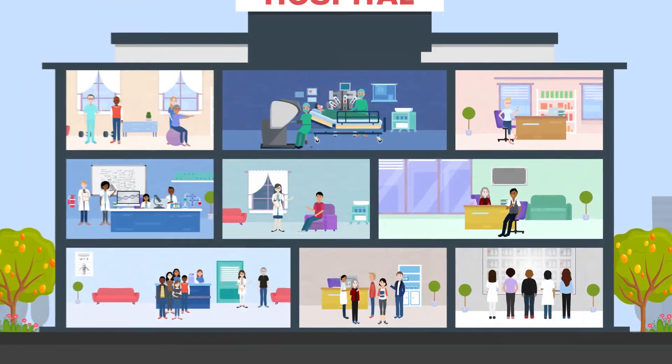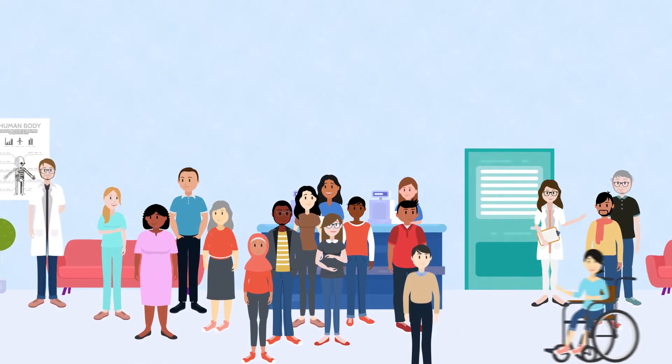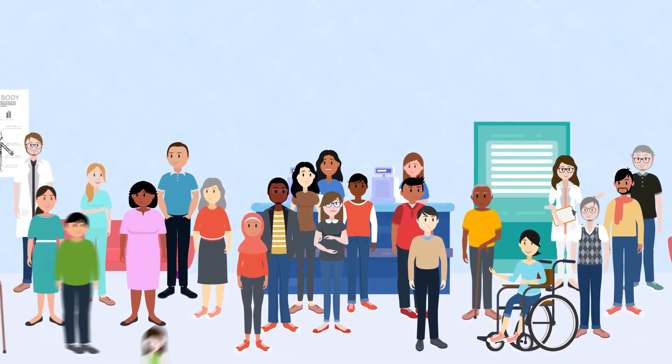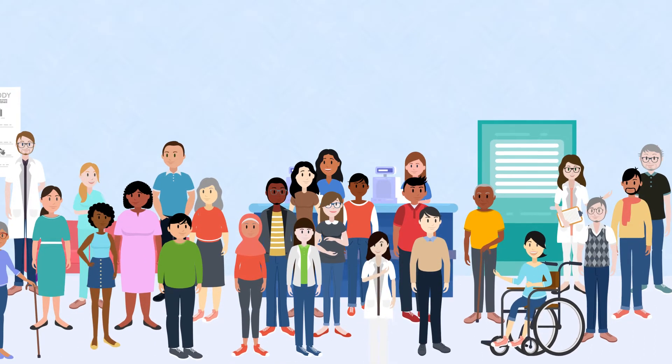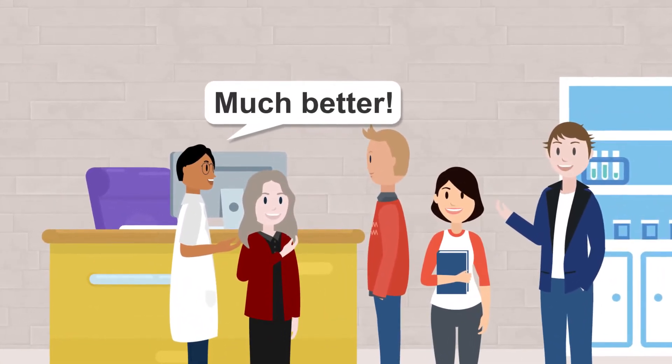Some research does involve trying new medications, but at the hospital you are most likely to come across studies involving hundreds or thousands of people. These large trials can only happen after early, small trials have shown the medicine is safe. At these times, doctors will be asking: is this new treatment really better than what we have now?